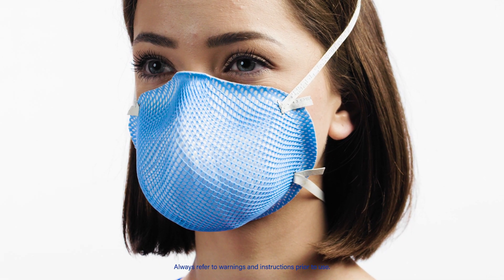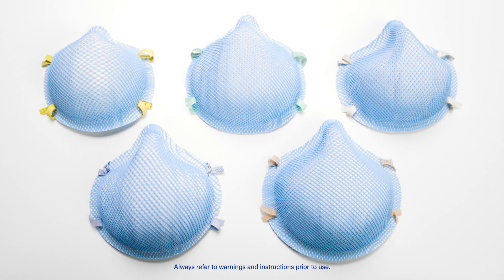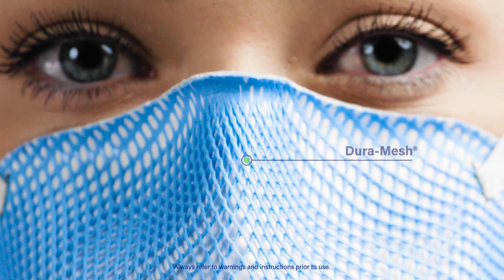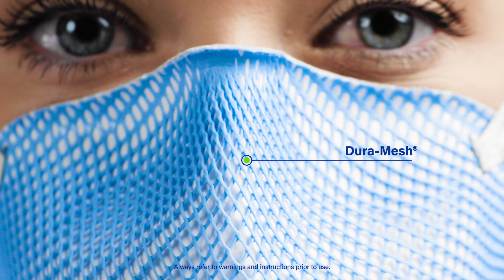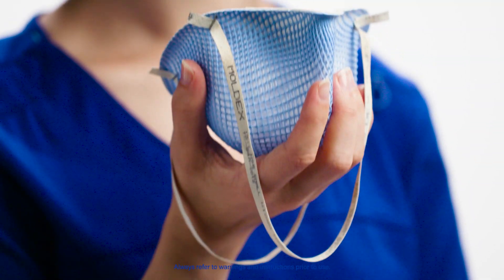It's built to work as hard as your team does. Available in five color-coded sizes for diverse workforces, the 1500 series has all the comfort Moldex users know and prefer. The soft foam nose flange and soft spun lining increase comfort, while the dura mesh shell effectively resists collapsing while preventing glove and hand contact on the filter media.